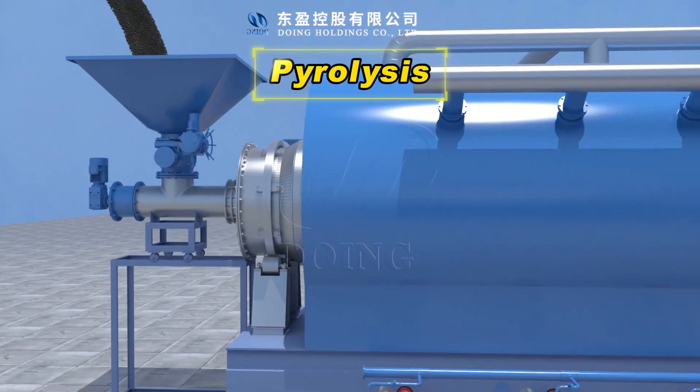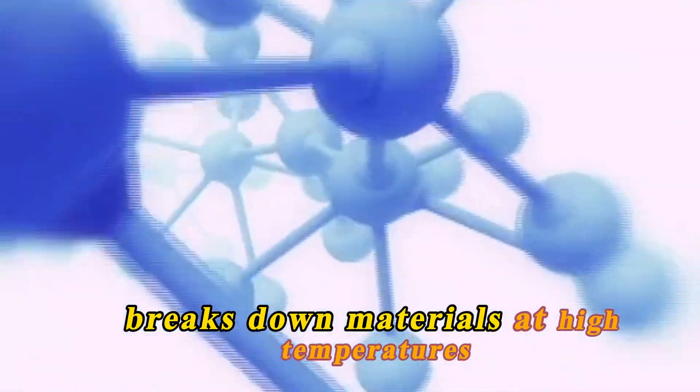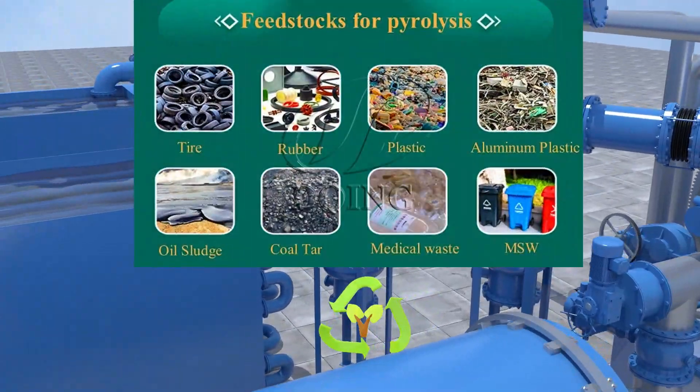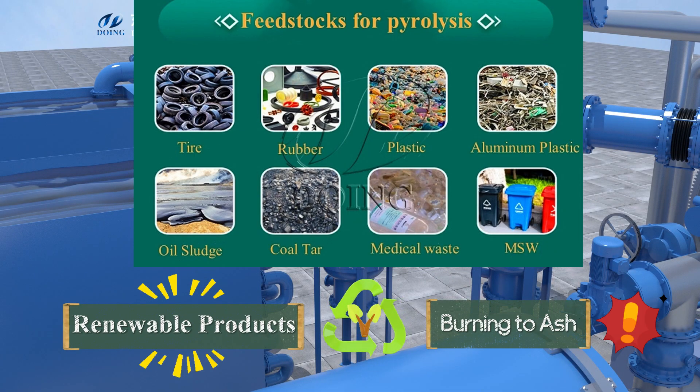In simple terms, pyrolysis is a thermal decomposition process that breaks down materials at high temperatures. But it should be noted that there can't be oxygen. Only in this way can the waste be transformed into new products instead of burning to ash.